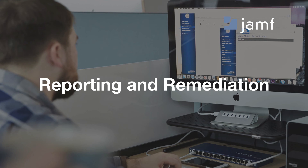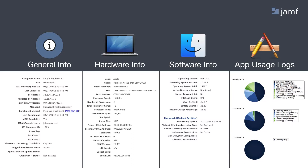Moving on to reporting and remediation. Reporting is all about gathering inventory data. When you have a device enrolled into Jamf, it collects a lot of great inventory data: general information about the device, when it last checked in, where it checked in, hardware information like the serial number and model identifier, the operating system version, any apps that are installed, and even app usage logs — you can see if your users are actually using that copy of Photoshop they really begged IT to get.